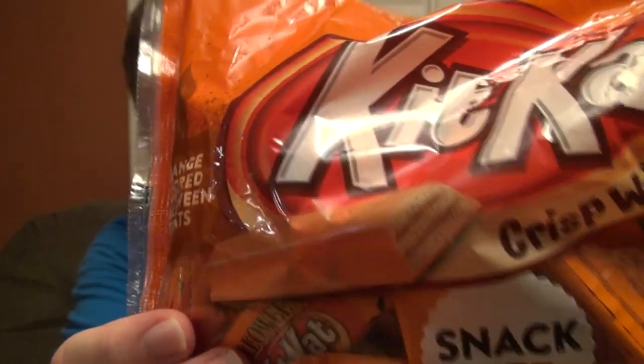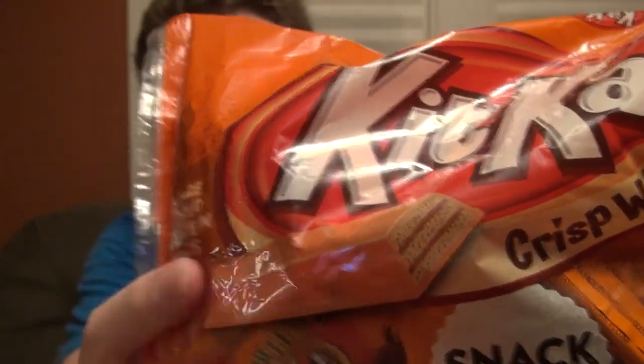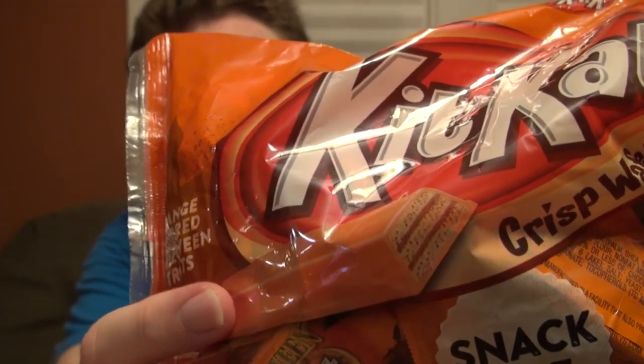What I should have done was bite into one and then showed you the inside to see the difference — nope, straight down the gullet. Luckily on the package they do it for you. So that's chocolate wafers and chocolate cream — triple chocolate. Orange wafers, chocolate cream, orange chocolate, and the regular wafers.